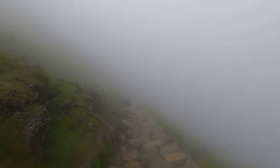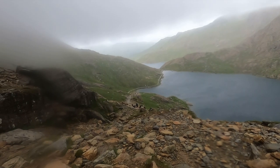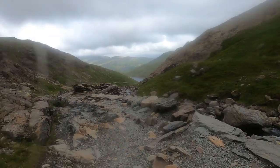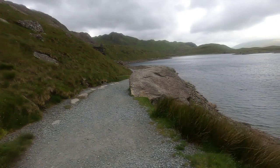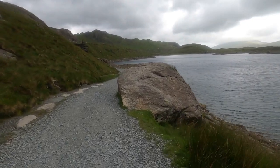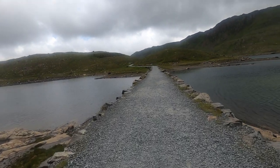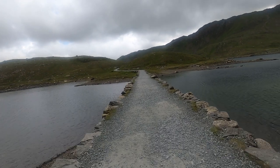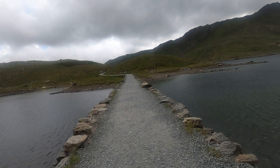We've climbed the Cribgoch route and loved every second of it, so we're taking the Miner's Track down. We retrace our steps slightly to get onto the Pig Track, follow that to the Miner's Track, and as we lower our altitude the weather improves greatly — we're coming out of the cloud layer and the Miner's Track is pretty sheltered, so we didn't have to deal with the wind either. The Miner's Track is a great route; it's accessible to a lot of people, and if you're not feeling the ridge you can always take the Miner's Track.